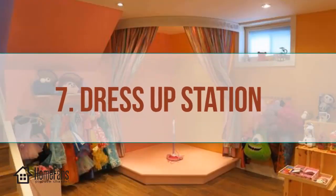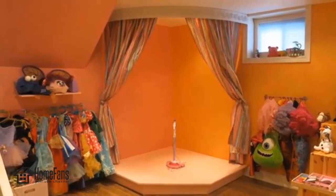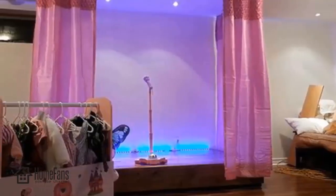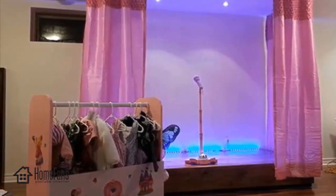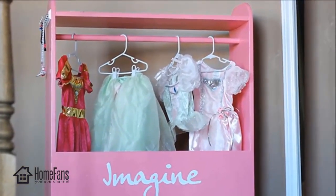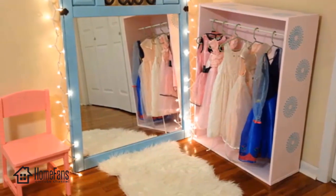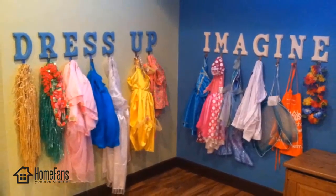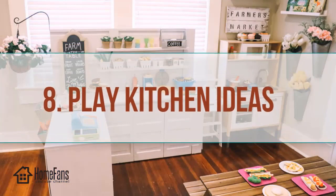Seven: dress-up station. Let your little kid put on a performance from the stage in their favorite dress-up outfit. Keep the outfits organized on a small clothing rack that you can easily make yourself with basic tools, plywood, and paint. A dress-up station is one of the most interesting playroom ideas, especially for girls, so if you want to make a cool playroom for girls, use it as design inspiration.